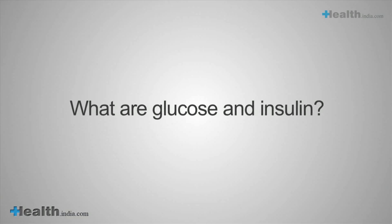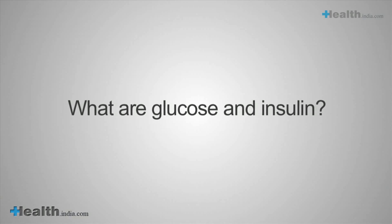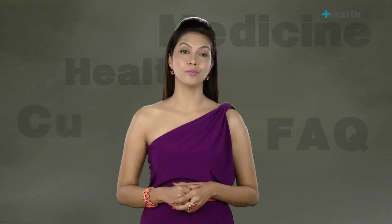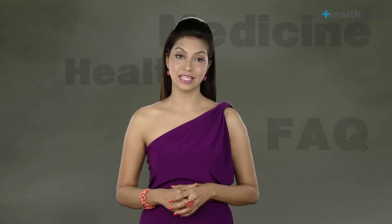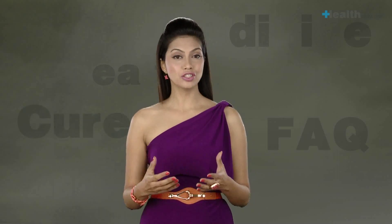What are glucose and insulin? Glucose is the main source of energy for the body's cells, produced by the digestion of dietary carbohydrates, and is transported by the blood to all parts of the body. Insulin, a hormone produced by the pancreas, transfers extra glucose from the blood to muscle, fat, and liver cells for storage. Changes in blood glucose levels are an indicator of an abnormal digestion process.